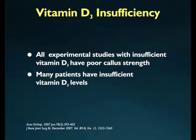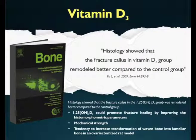Appropriate vitamin D3 is required to give the callus its required strength. It has been observed clinically that patients with impaired fracture healing have insufficient vitamin D levels. According to a study published in the journal Bone in 2009, in the vitamin D supplemented group, fracture callus remodeled better because its mechanical strength was good, and there was increased transformation of woven bone into compact bone.